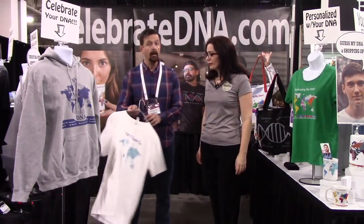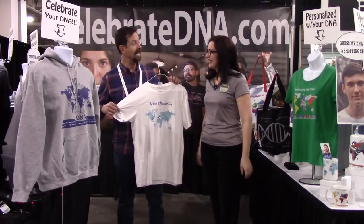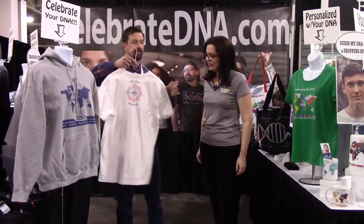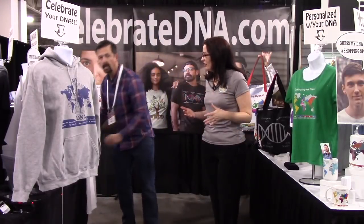Besides the map, I also have a helix option, and this is brand new — I'm basically bringing this to RootsTech so I haven't even added it to the website yet. On the back it's going to have a DNA compass and you could put 'my DNA rocks' or whatever you want on it. So there's lots of customization — it is all about customization.